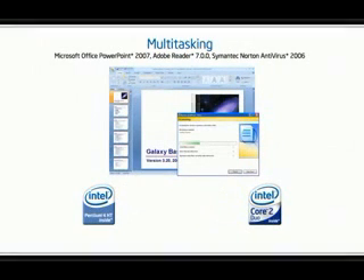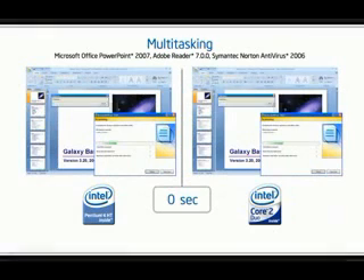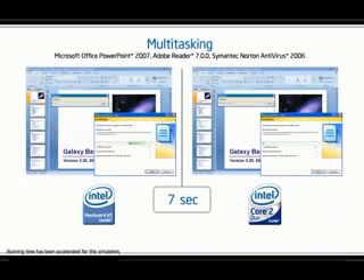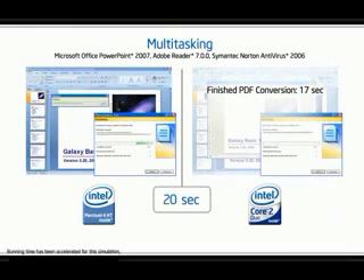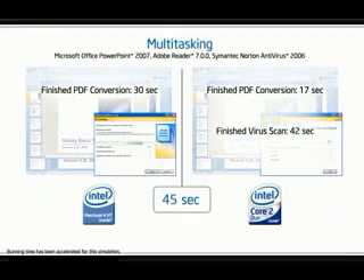In this example, a virus scan is running in Norton Antivirus 2006, while a Microsoft Office PowerPoint 2007 slideshow is being converted into PDF format. On an older PC, such as the PC on the left, this is time-consuming, because it only has one processing core to perform both tasks.